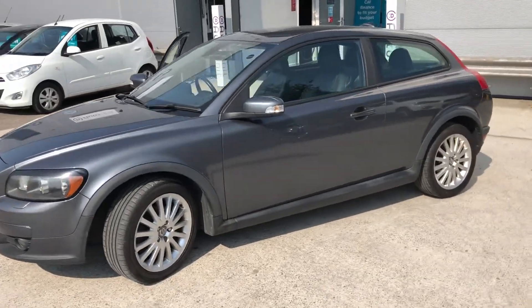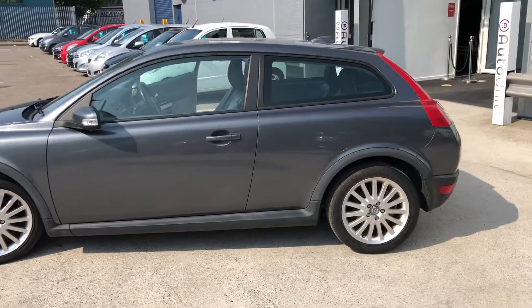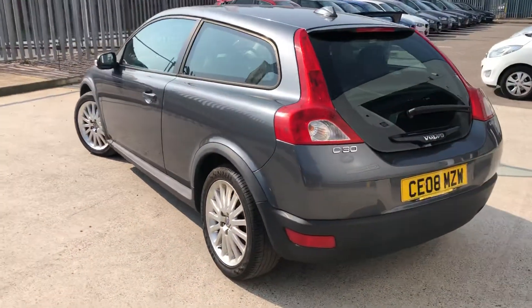Welcome to the video walk-around of our Volvo C30 here at Orton Inuport. This car comes with a full Volvo service history and it's finished in a lovely grey with upgraded alloy wheels.